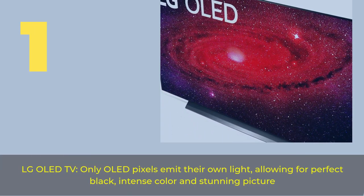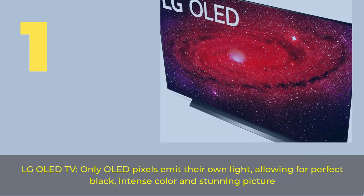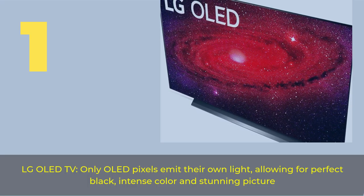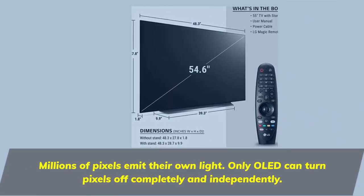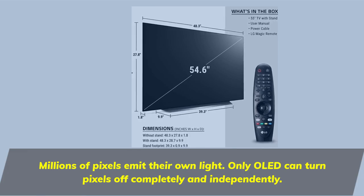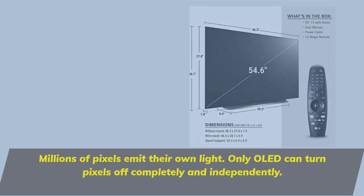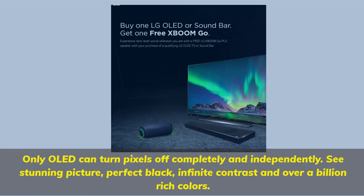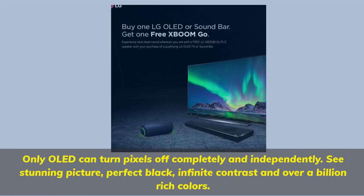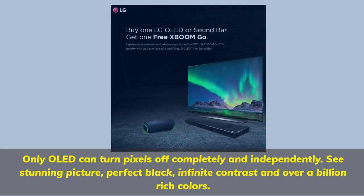Number one: LG OLED TV. Only OLED pixels emit their own light, allowing for perfect black, intense color, and stunning picture. Millions of pixels emit their own light — only OLED can turn pixels off completely and independently, delivering perfect black, infinite contrast, and over a billion rich colors.